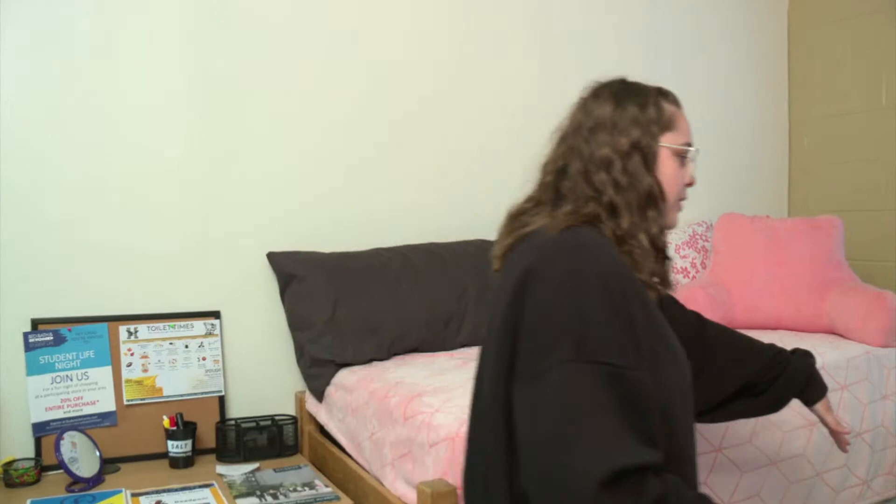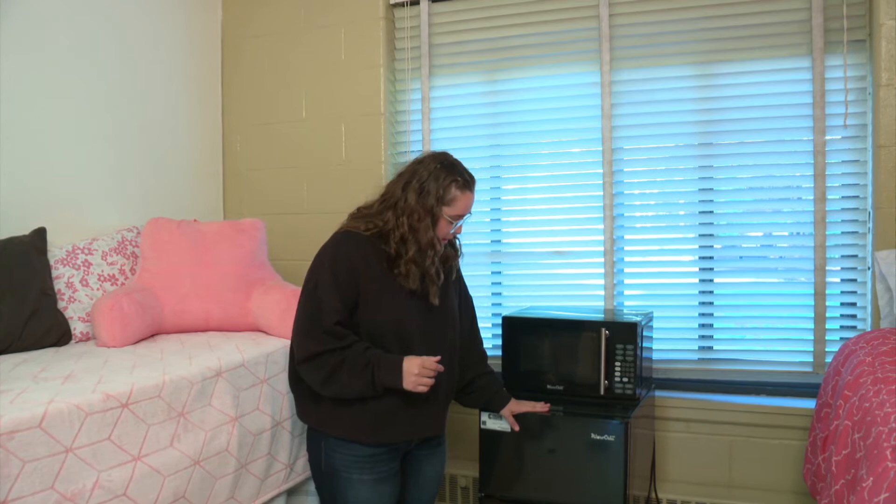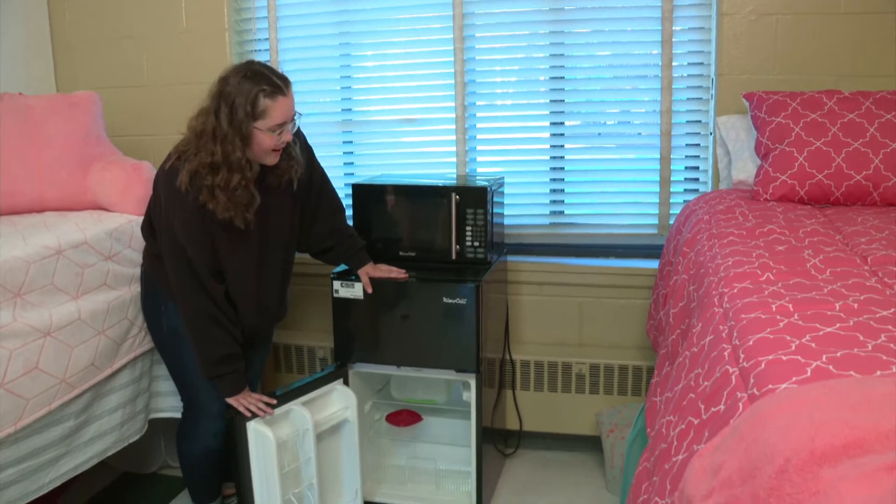Every dorm room in a traditional hall — we have three traditional halls here on campus — comes with two desks, two chairs, two armoires, two beds, and two drawer sets. They also come with a microchill, which has a microwave on top and a fridge on the bottom, so you can see how much space there is in there.